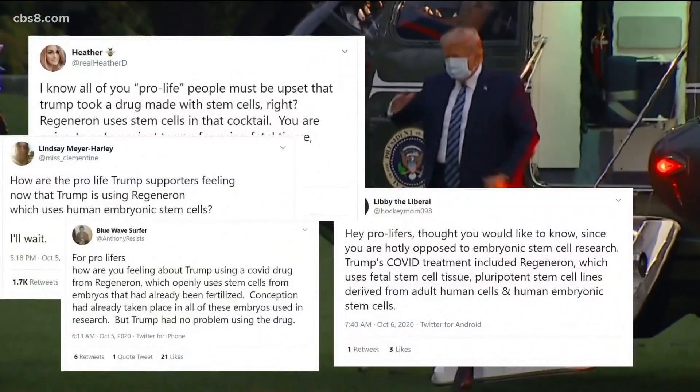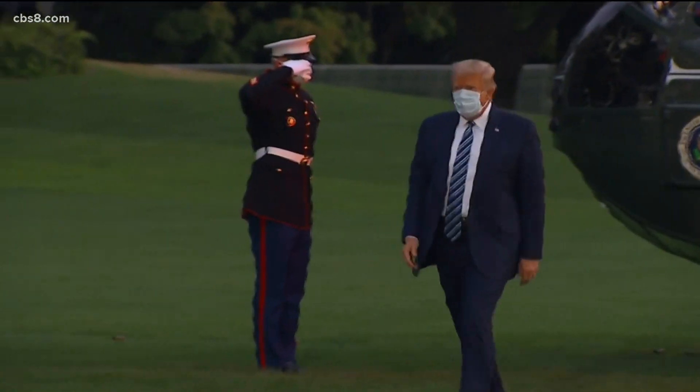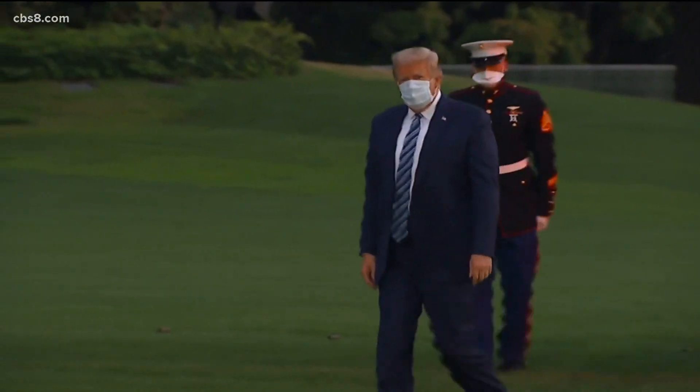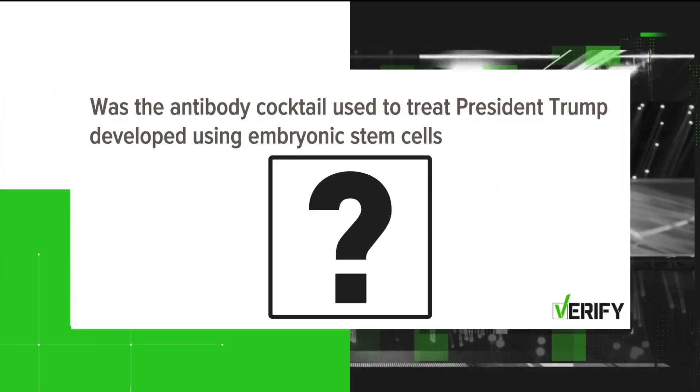President Trump has made it clear he's pro-life, so this claim regarding human embryonic stem cells is creating a lot of buzz on social media. The posts are circulating on Twitter — claims that the antibody cocktail used to treat President Donald Trump was developed using human embryonic stem cells. Is it true?